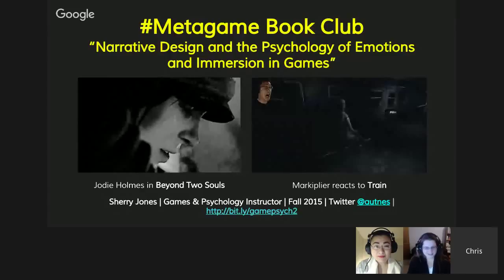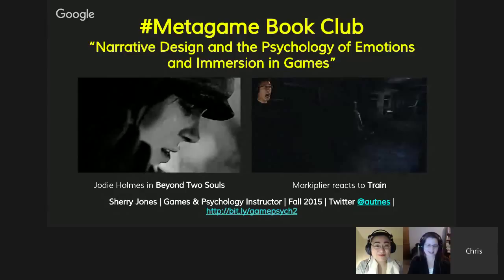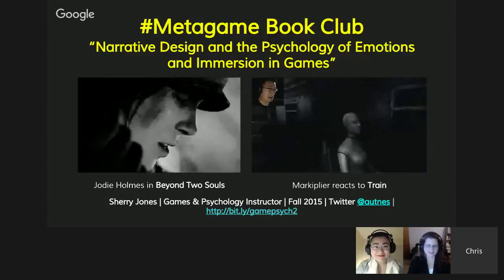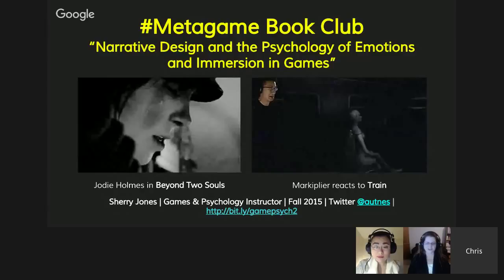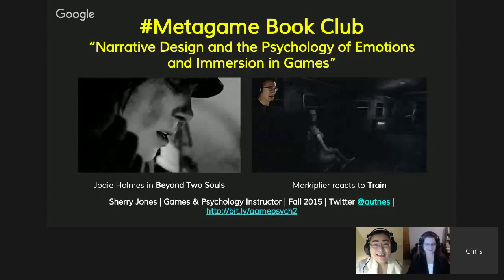Hello everyone. Welcome to the Metagame Book Club, Games and Psychology, Track 1. We have Sherry Jones with us. Chris will not be joining us this evening as he is feeling under the weather. That seems to be going around, and I just felt a little bit better so I got to do the introduction today. We're going to give it straight to Sherry now. Go ahead, tell us about week two.